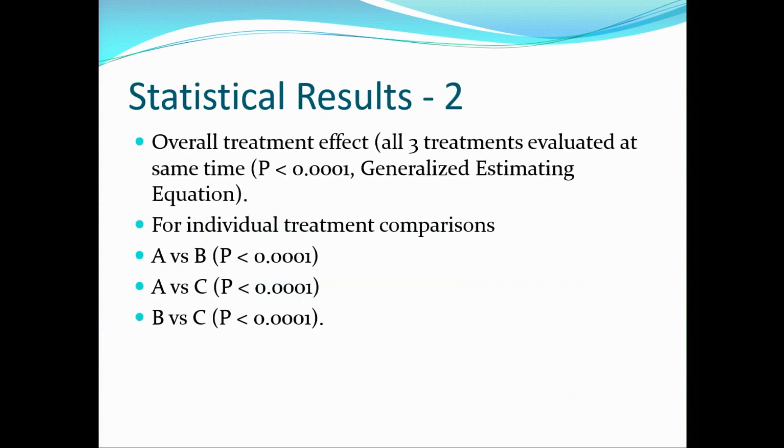Statistical results showed an overall treatment effect with all three treatments evaluated at P less than 0.0001. For individual treatment comparisons — A versus B, A versus C, and B versus C — all were statistically significant at P less than 0.0001.